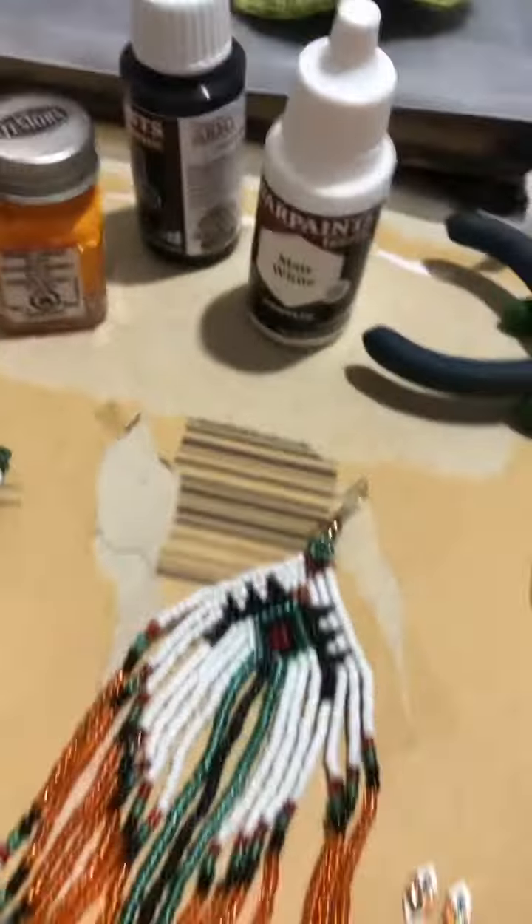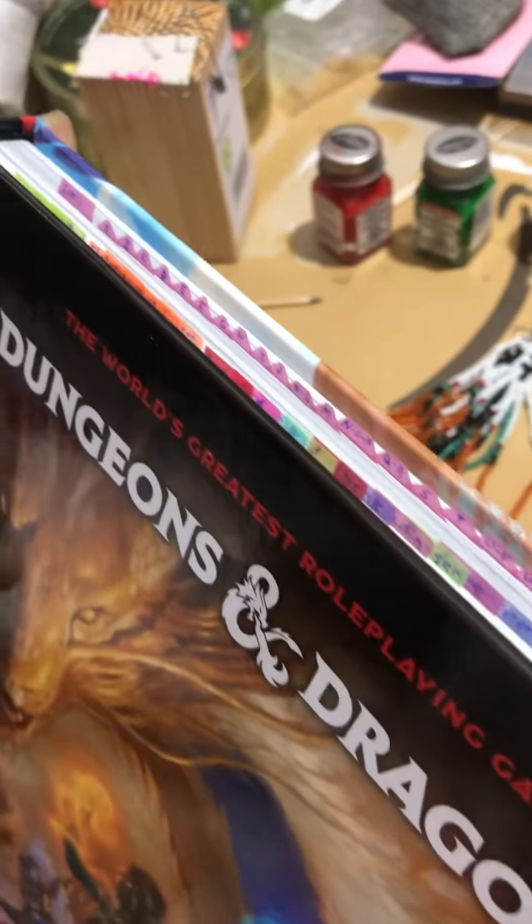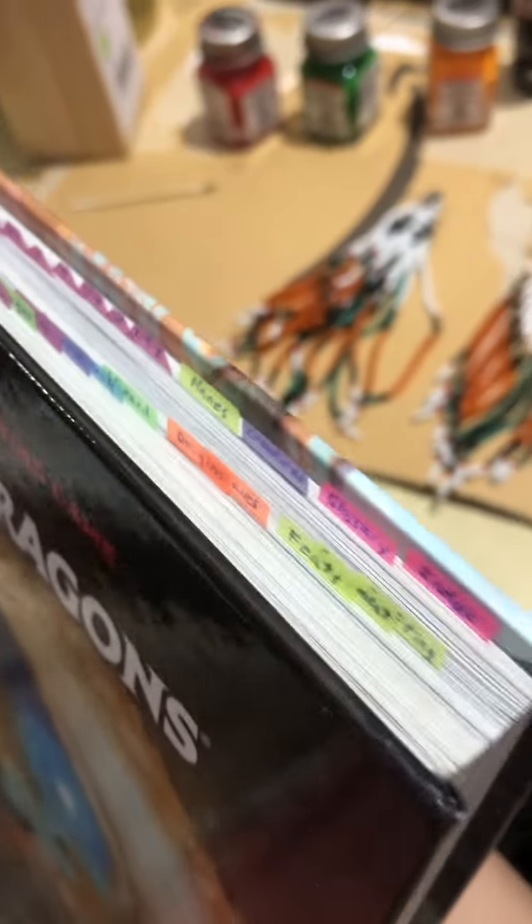With the Dungeons and Dragons book, I've gone and labeled all of the chapters and sections inside of there. I'm really happy with that. I haven't read it obviously, but I paged through it and got all the sections labeled inside, so that looks pretty nice.